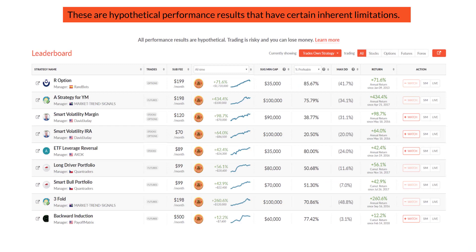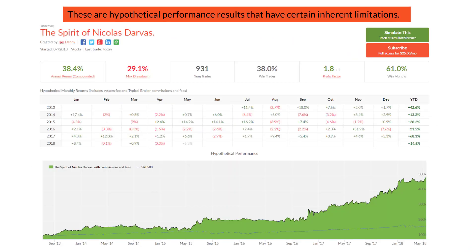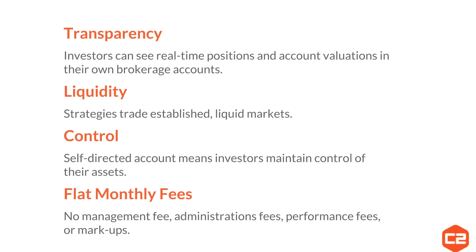Here's a look at our leaderboard and what the interface looks like, and here's a look at a trading strategy. One of the benefits of Collective 2 is transparency. Try asking your mutual fund manager to send you a list of current open positions in the Fidelity Magellan Fund — it won't happen. On Collective 2, investors can see real-time positions and account values in their own brokerage account. Most strategies trade very liquid established markets, and you remain in complete control of your account and assets. You never send a check to a money manager or to Collective 2.